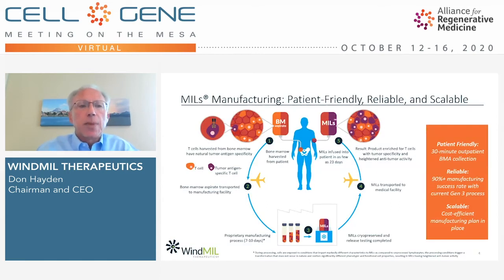We have a proprietary manufacturing process to produce our product, and it is patient-friendly, reliable, and scalable. As shown in this graphic, the process begins with a collection of 200 mLs of bone marrow from the iliac crest of patients with cancer in an outpatient procedure over 30 minutes done under conscious sedation. The T-cells harvested already have natural tumor antigen specificity. That bone marrow is then transported to our contract manufacturer, Cognate Bioservices in Memphis, where it undergoes a proprietary 7- to 10-day manufacturing process during which the cells are activated, transformed, and expanded.